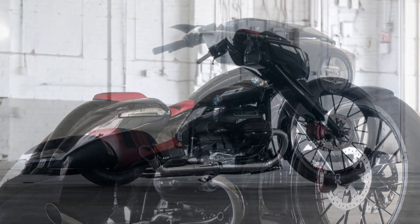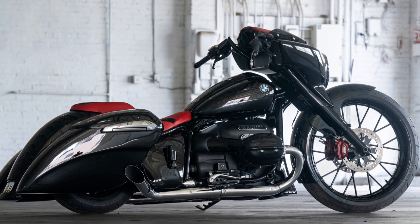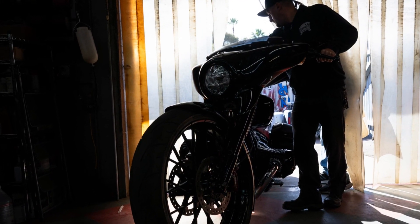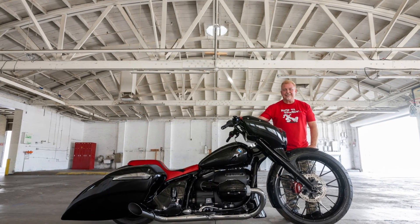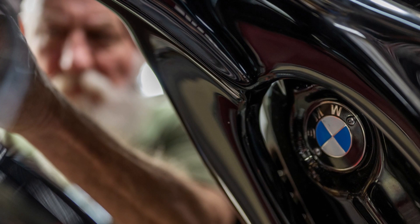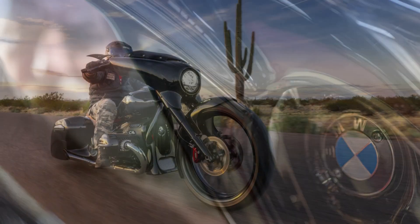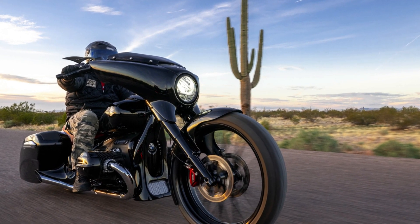Paul Yaff's latest creation is a one-of-a-kind customization of the BMW R18 Transcontinental, set to make its debut at the MBE show in Verona, Italy. But before delving into the transformation, Paul took the time to acquaint himself with the BMW R18 Transcontinental, embarking on a 3,800-mile journey across the USA and an additional 2,600 miles to Sturgis and back, preserving BMW essence and hot rod inspiration.